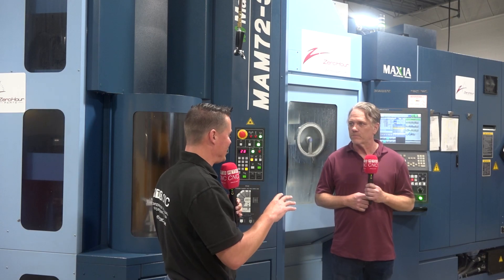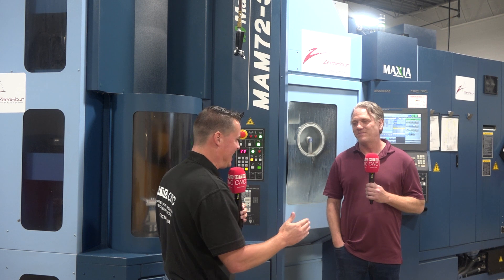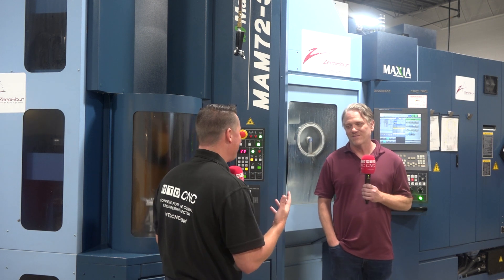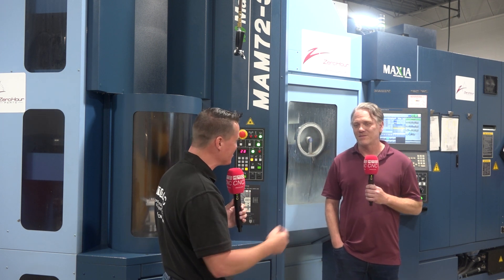Dan, you actually had kind of the Matsura concept when you first started machining — this is what I need and this is how I need to produce parts. You caught up with the guys over at Yamazin and Matsura and realized, wait, everything that I've been thinking about is right here, right now, and I can have it. Is that kind of the excitement process you went through as well?